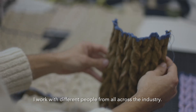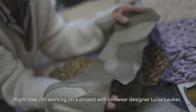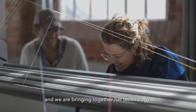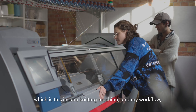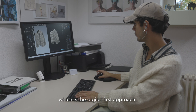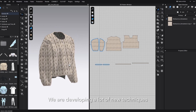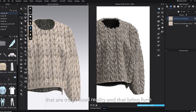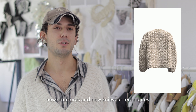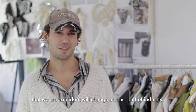I work with different people from all across the industry. Right now I'm working on a project with knitwear designer Luisa Lauber. We are bringing together her technology — this insane knitting machine — and my workflow, which is the digital-first approach. We are developing a lot of new techniques that are truly mixed variety and that bring forth new structures and new knitwear techniques that we are confident will change at least part of the industry.